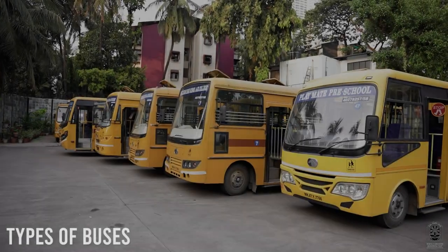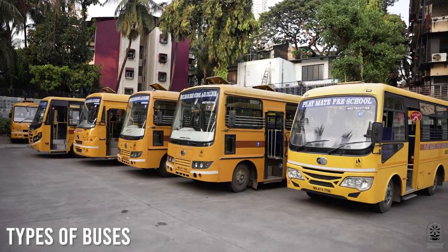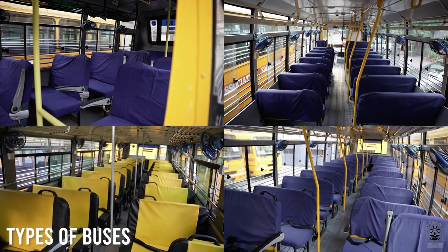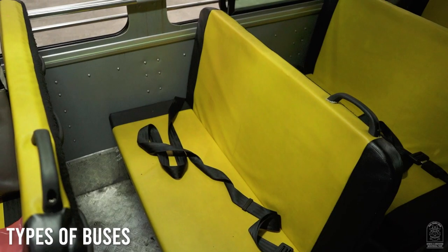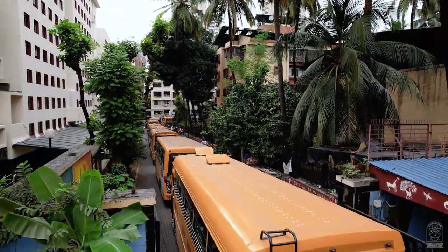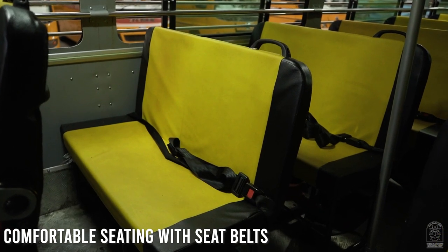Our buses are state-of-the-art Aysher buses with 20, 30, 40, and 50 seater configurations, and have 2x2 and 3x2 seating arrangements. Some of our bus features include comfortable seating with seatbelts.